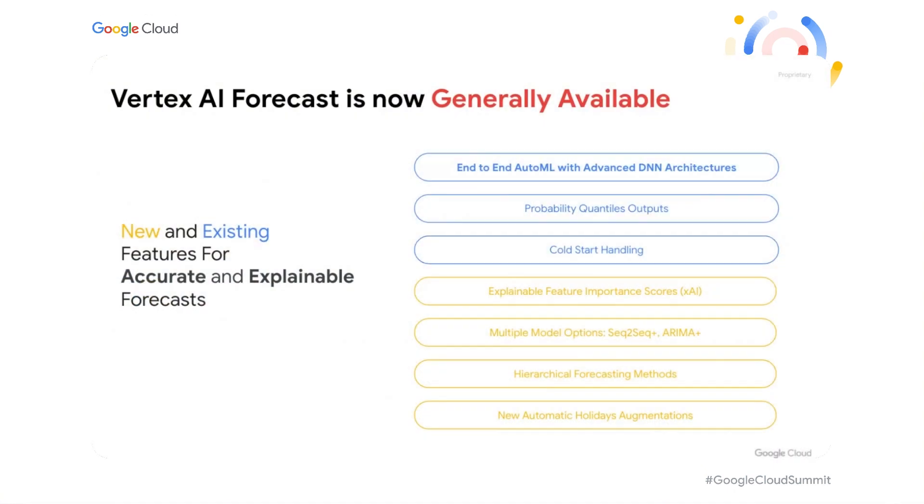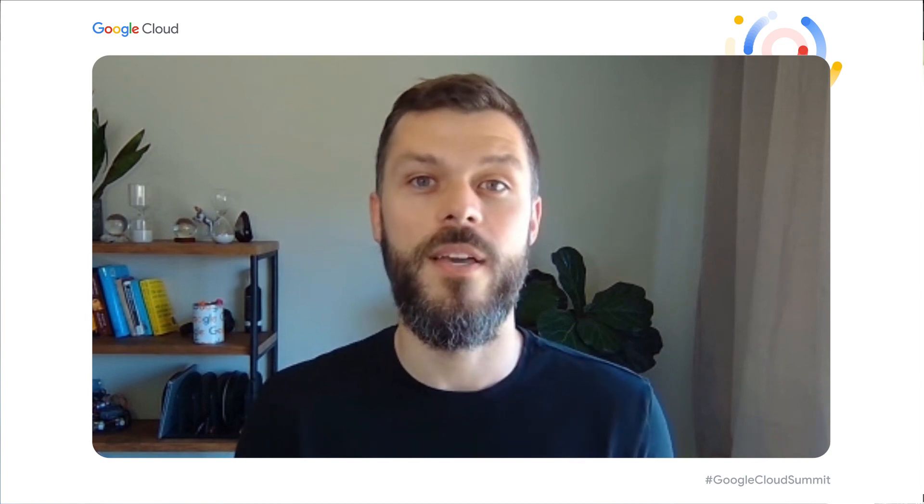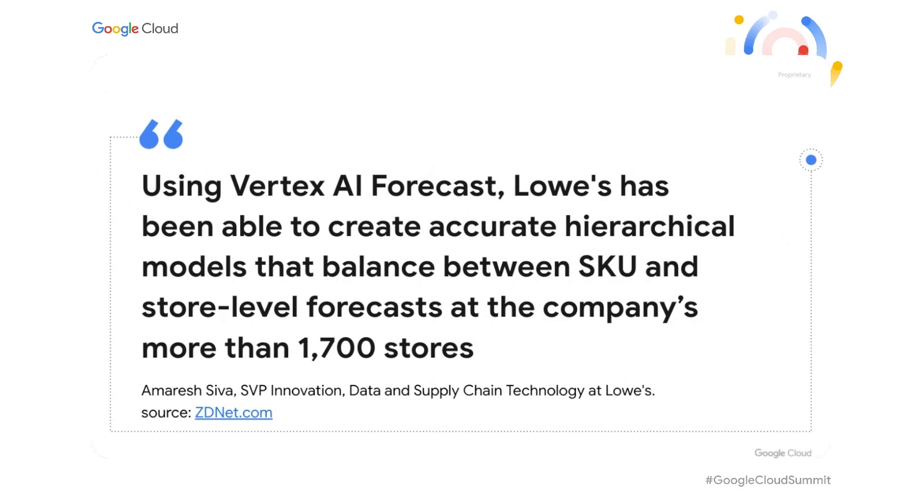And we do continue to invest in our APIs too. Our hero AutoML product, Vertex AI Forecast, is successfully exiting preview and becoming generally available. It is not only accurate, but now explainable too. We've added multiple new modeling options which can improve training time and performance on smaller datasets. We're also the only large-scale forecasting service which supports hierarchical forecasting methods, so you can simultaneously optimize between multiple objectives. This feature was actively used by one of our early adopters, Lowe's Home Improvement. They have a large catalog of products and were able to balance between SKU and store-level forecasts in over 1,700 stores nationwide. It is really exciting to see large retailers adopting Vertex Forecast and dramatically improving their accuracy metrics.